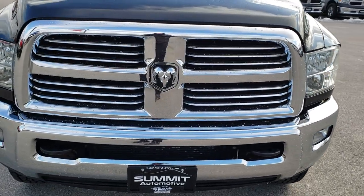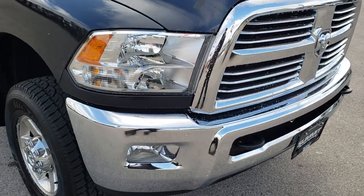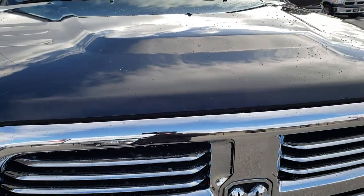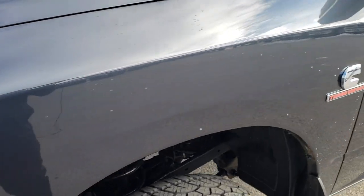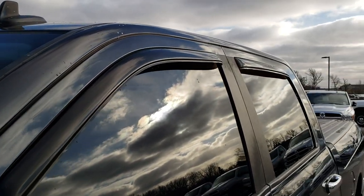Today we are taking a look at this super clean 2013 Ram 2500, crew cab, short box with the mega cab. This truck has the 6.7 liter Cummins diesel. From this HD video you will be able to tell just how clean this truck is for the age and miles on it, all the way around inside and out.